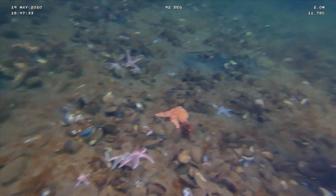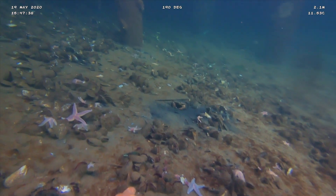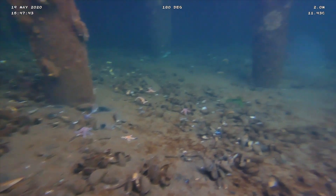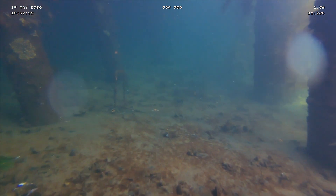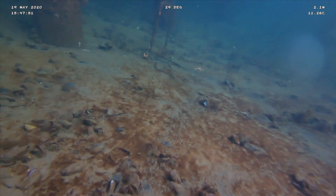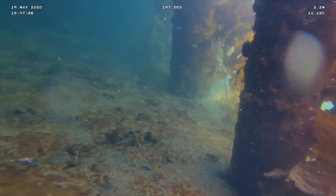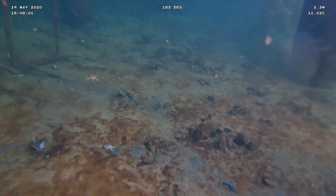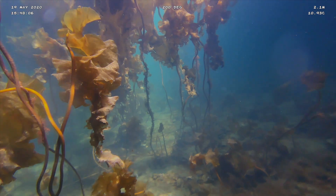Sea stars are actually probably the biggest predator we're going to see down here. Ones that are quite large and have a hump in the center are usually feeding. The way they feed is they wrap their entire bodies around a mussel or a snail, extrude their stomach from their body, and wrap it around their food so they can digest it outside their body and then slurp it up like a milkshake. So even though they might not look very vicious or fast, sea stars are one of the biggest predators of the intertidal zone.